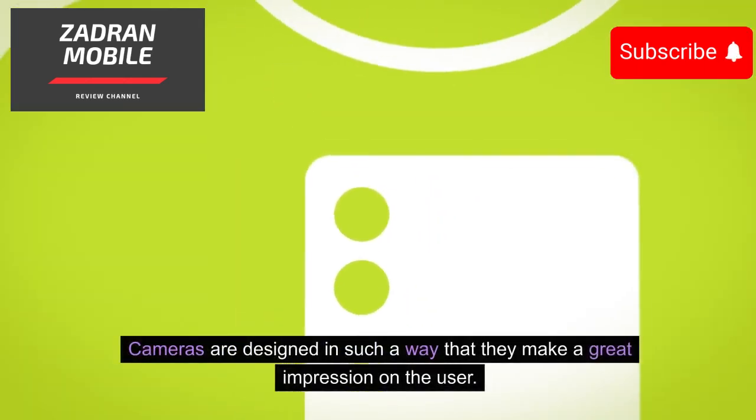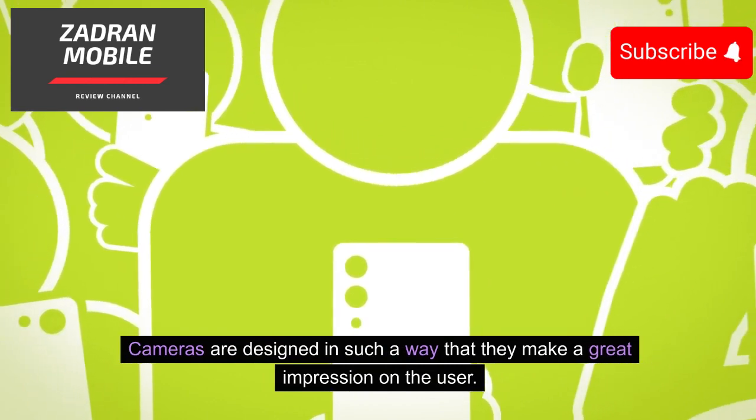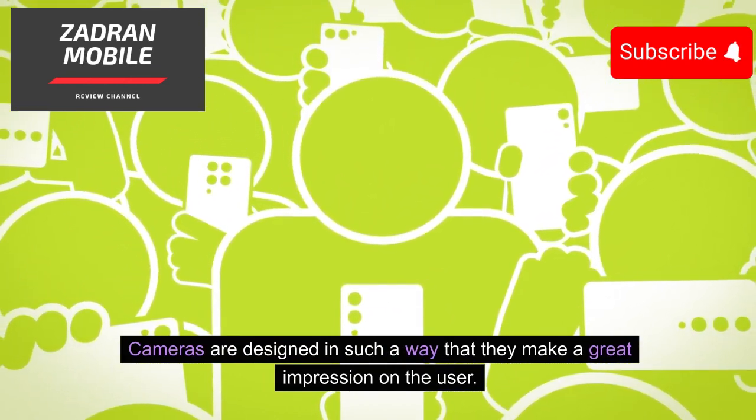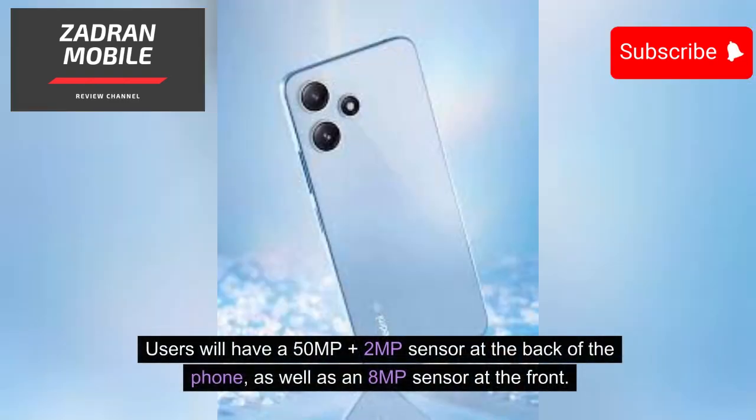The cameras are designed in such a way that they make a great impression on the user. Users will have a 50MP plus 2MP sensor at the back of the phone, as well as an 8MP sensor at the front.